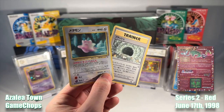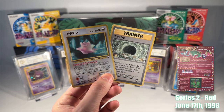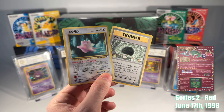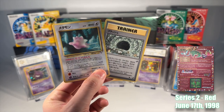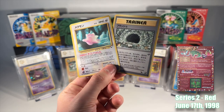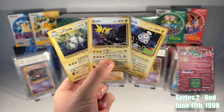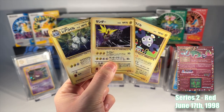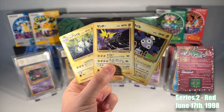We continue our journey into Series 2, or Red, delving deeper into the world of iconic game locations, beginning our adventure in the mysterious Rock Town. Armed with TM Flash, we illuminate the dark passages, uncovering a hidden Ditto amongst the cave dwellers. Our journey then takes us to the electrifying power plant, where we encounter the majestic legendary bird Pokemon Zapdos, along with a host of electric type companions.